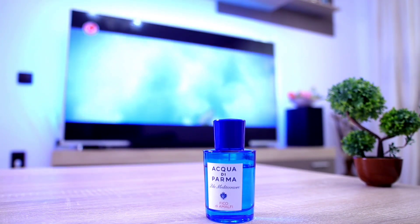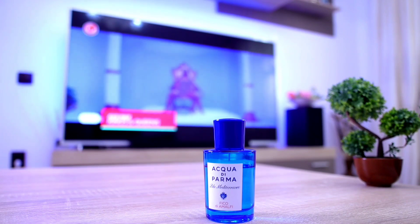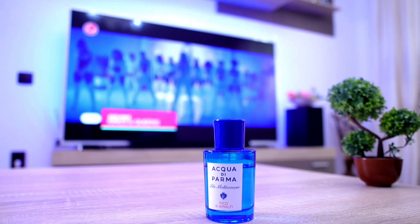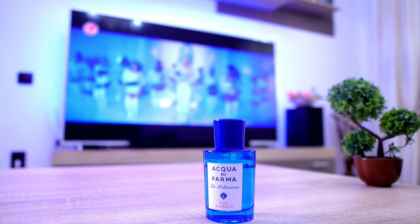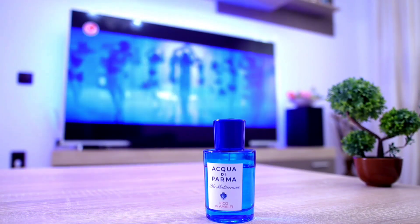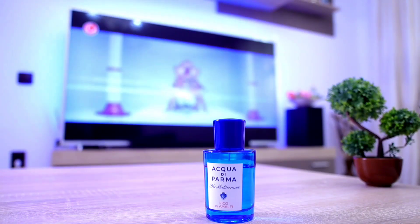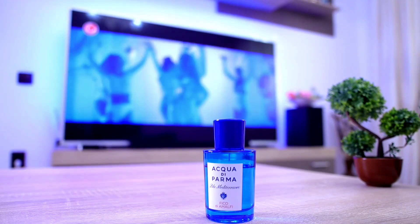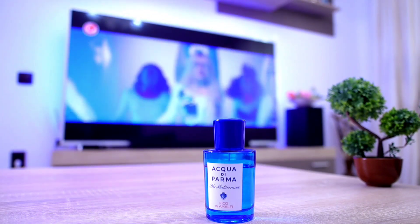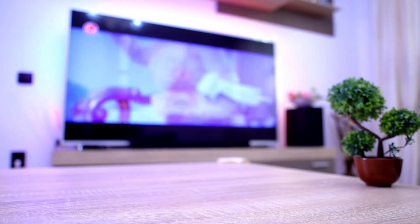Next one up from the House of Acqua di Parma — of course, Fico di Amalfi. If you love the fig note, you definitely must have Fico di Amalfi in your collection. This is one of the best fig-based fragrances on the market, with very good performance. It smells really amazing and is very good even for an office environment. It's clean, it's fruity, it's energizing, it's bright — it's everything that you need from a fig-based fragrance.